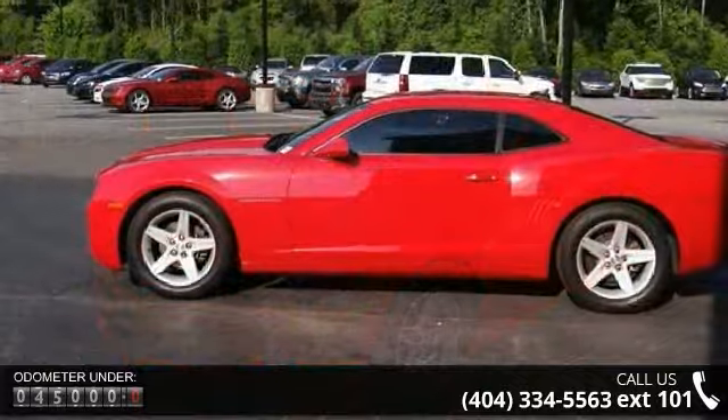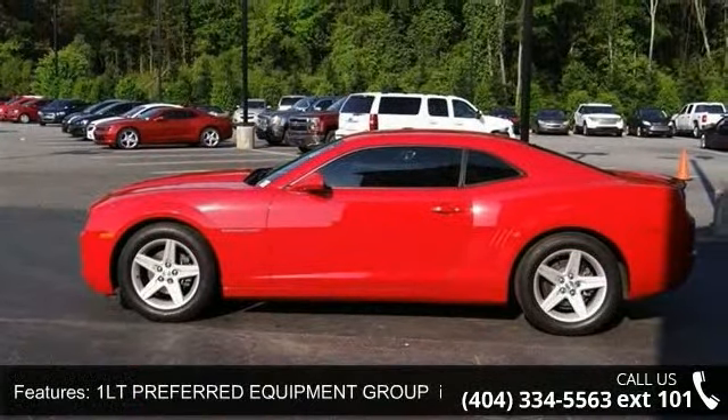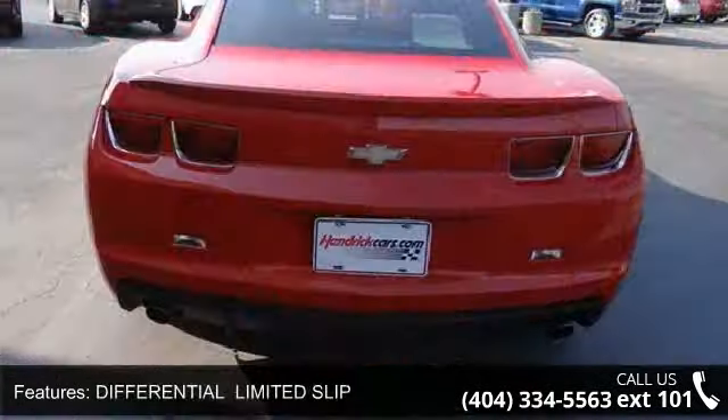Enjoy these notable features: the 1LT Preferred Equipment Group includes standard equipment, audio system with USB port, limited slip differential, rear wheel drive, power steering, and ABS.